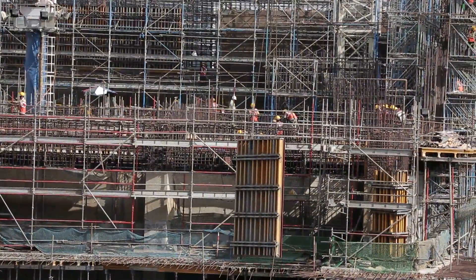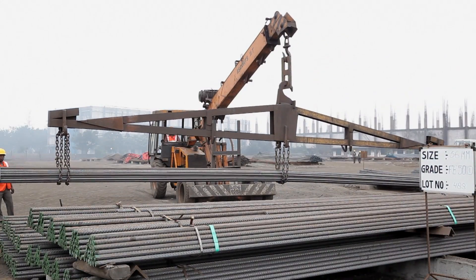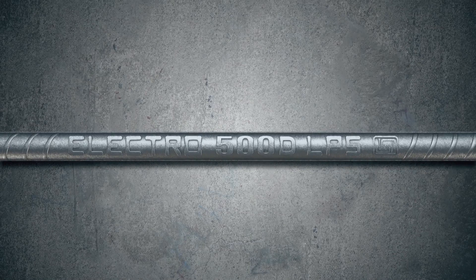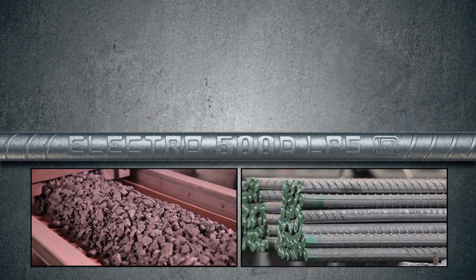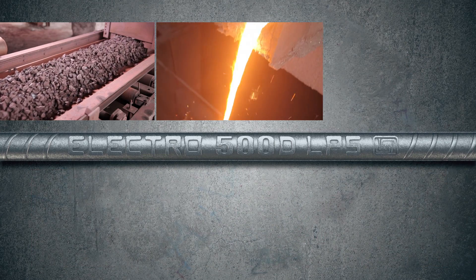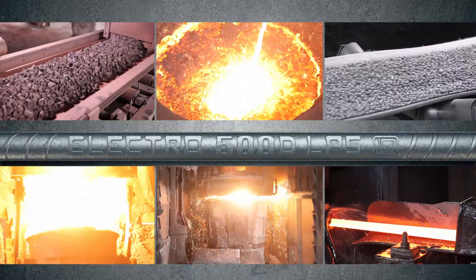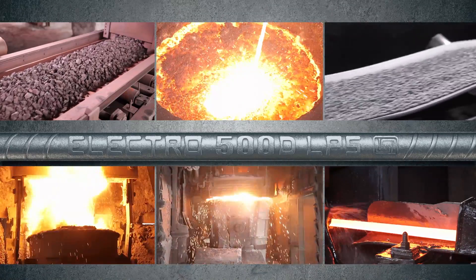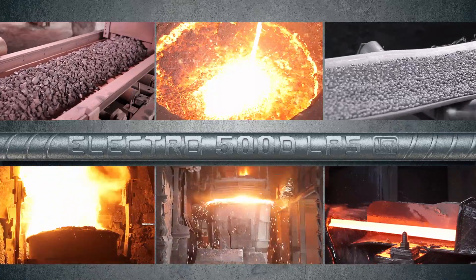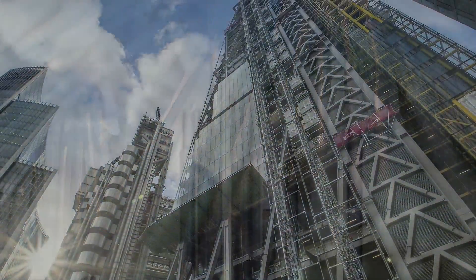As the largest selling TMT bars of Gujarat, Electro TMT has moved a step ahead with the introduction of 500D LPS TMT bars made from 100% iron ore. Redefining steel making — for the first time in India, Electrotherm has developed FE 500D grade TMT bars through the 100% iron ore plus refining route, to meet the more stringent needs of today's infrastructure projects.